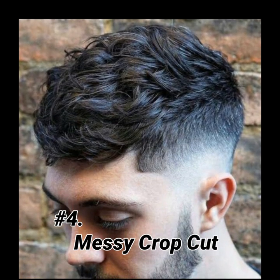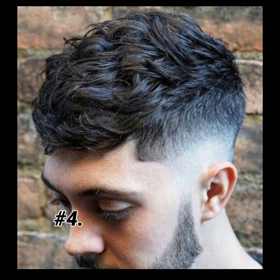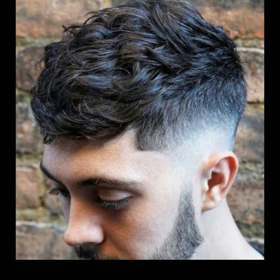Now let's go to hairstyle number four: messy crop cut. The messy crop cut is very similar to the French crop cut, but it gives a more casual look. Guys, the messy crop cut hairstyle is also easy to maintain.